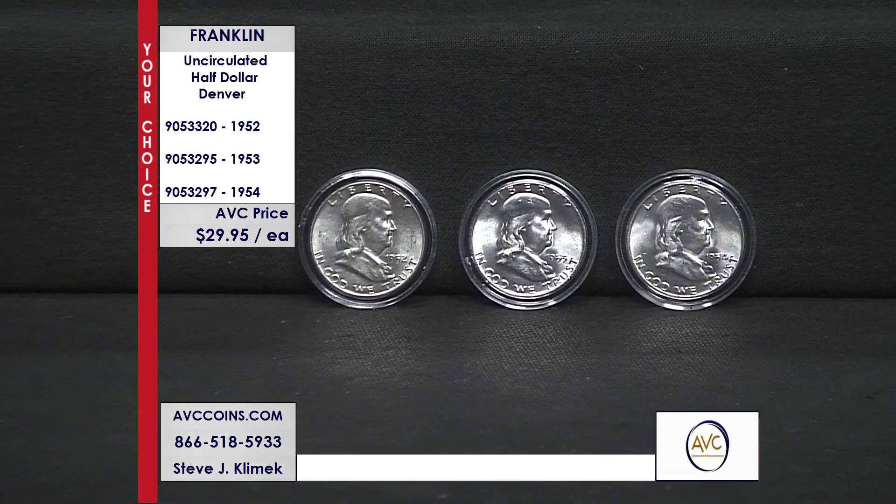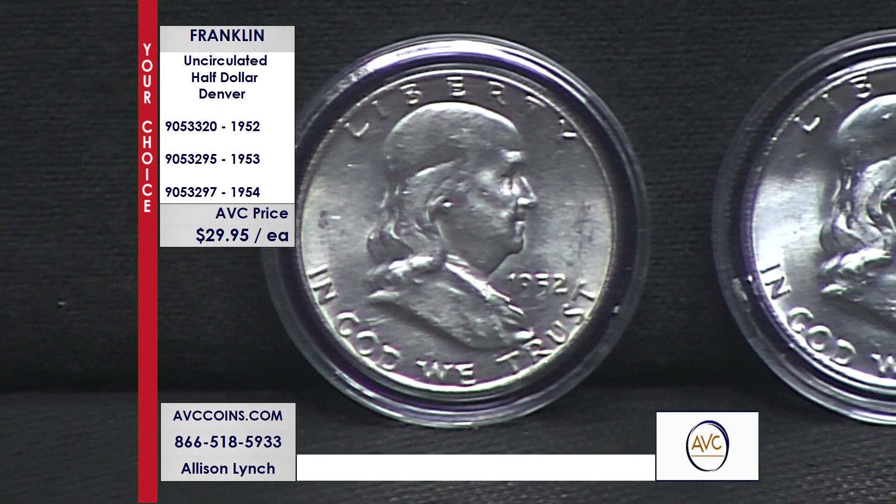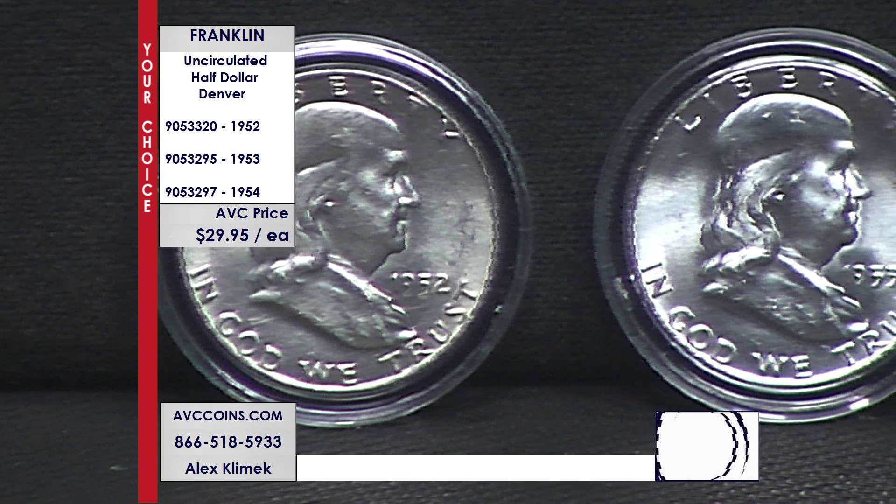If you look at how many coins are known in uncirculated condition from 1952, the Philadelphia Mint — which is significantly lower, 21 to 25 million, so about 4 million less — there are 4,053 coins that have been certified. The Denver? 3,217. Big difference.